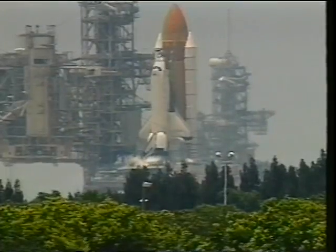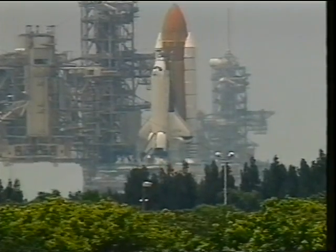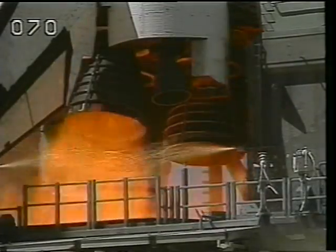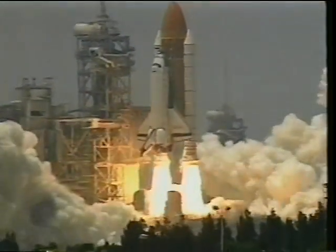It starts raining about an hour before launch and we're beginning to think we might not get to go. But lo and behold, the sun shines through. And six seconds prior to liftoff, the main engines come up, the GPCs see good main engines, the SRBs light, and off we go.